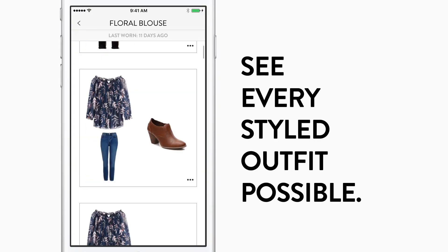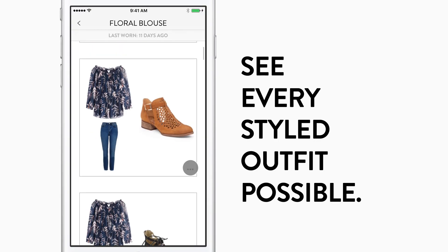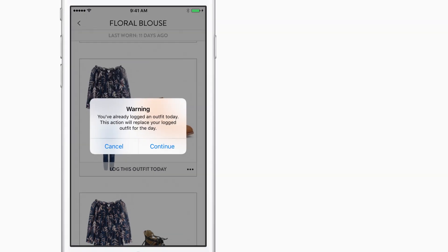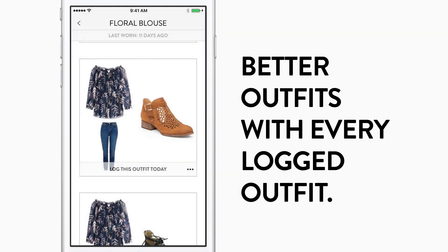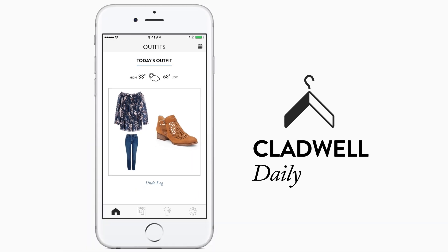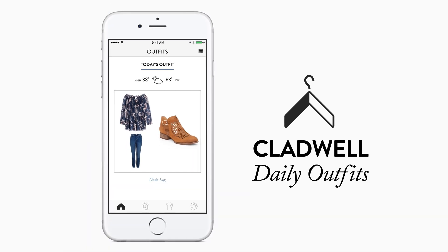Notice an outfit you want to wear? Log that outfit straight from the closet. If you've already logged one for the day, this will simply replace it. Every time you log an outfit, the recommendations get better and you learn more about what you wear. Cladwell Daily Outfits — get the most out of your closet and see every outfit possible.